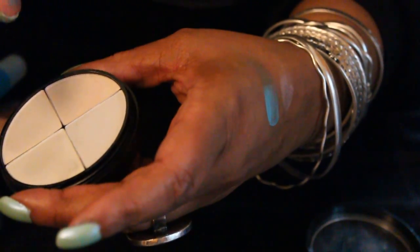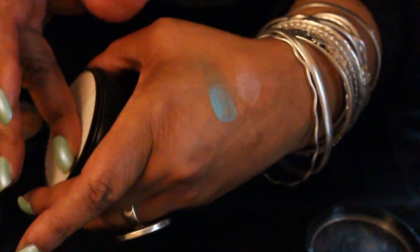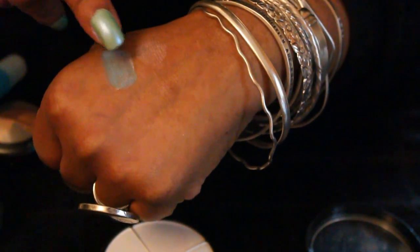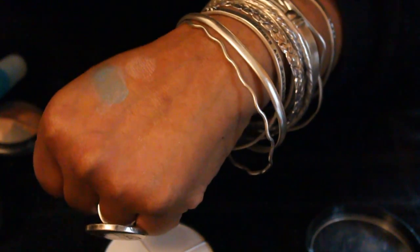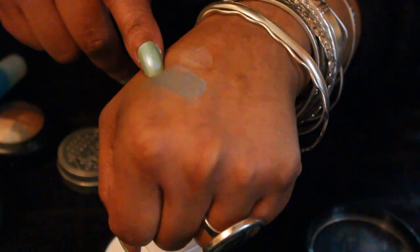I'm going to put this aqua on and see what we get. It's kind of dark — going to just put it on top of there and see what we get. It comes out kind of like a funky swish.